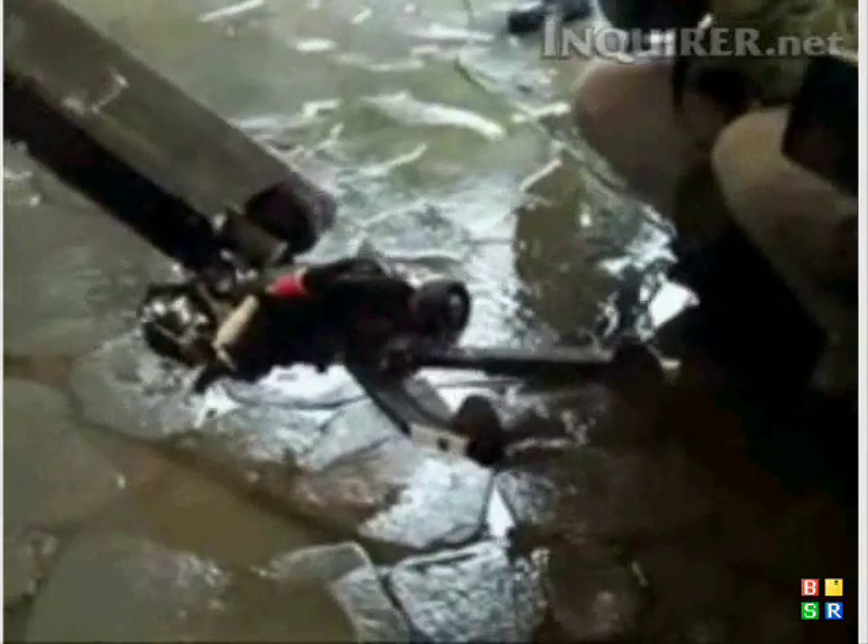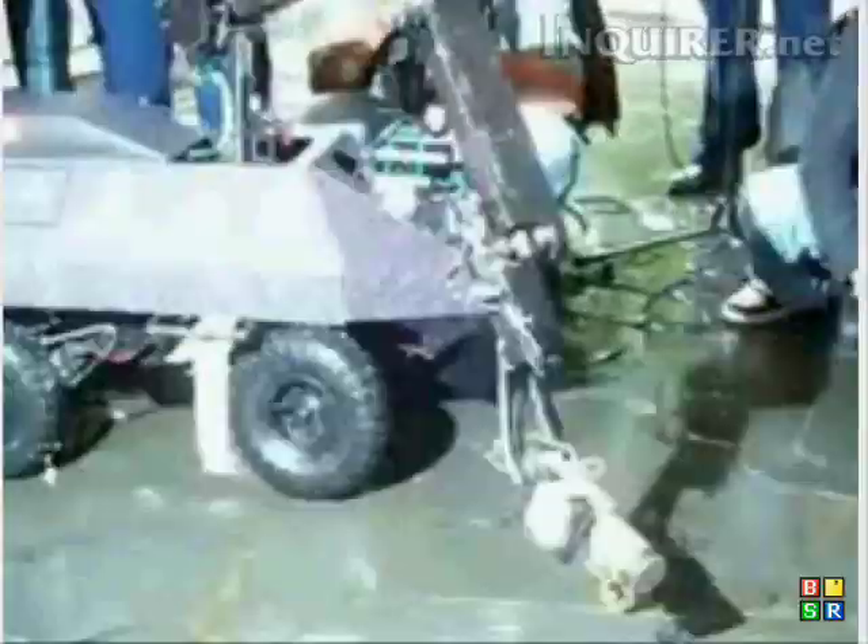It has one robotic arm that can stretch out to handle small objects. Including the research and development cost, it would sum up to 300,000 pesos.